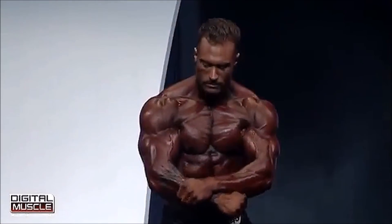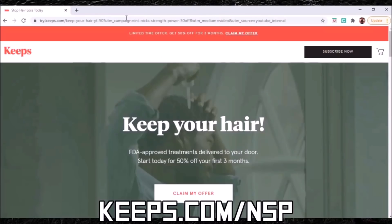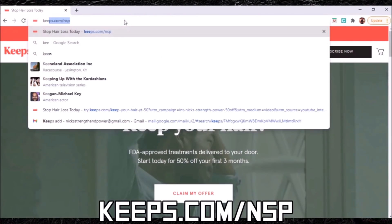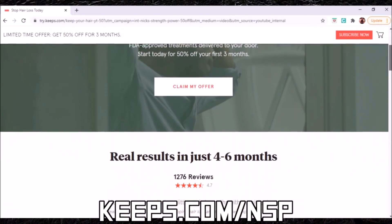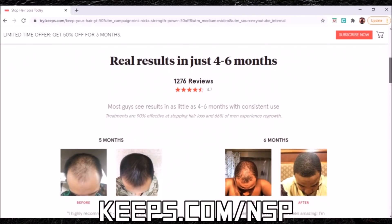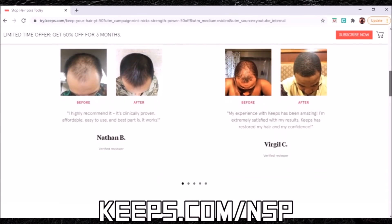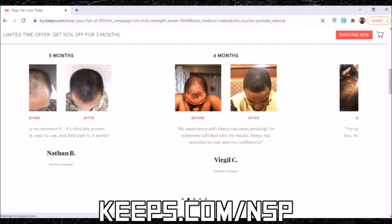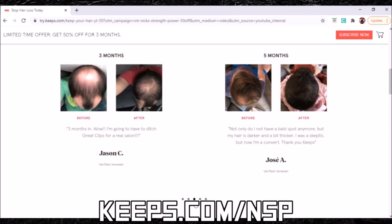You guys have probably seen Keeps sponsor a lot of YouTube videos — you're not a real YouTuber until you've gotten the Keeps sponsorship! Did you know that two out of every three guys will experience some form of male pattern baldness by the time they're 35? The best way to prevent hair loss is to do something about it while you still have hair left. Get treated from home with Keeps. You used to have to go to the doctor's office for your hair loss prescription, but now thanks to Keeps, you can visit a doctor online and get hair loss medication delivered right to your door every three months — say goodbye to pharmacy checkout lines and awkward doctor visits.